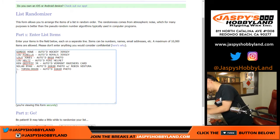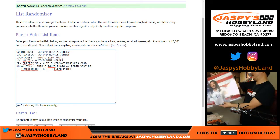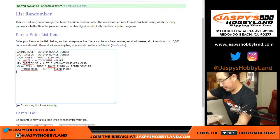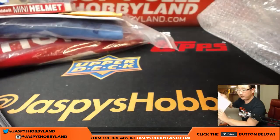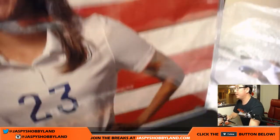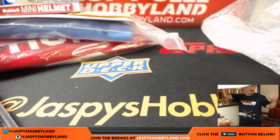Next up is Kristen Press. For you women's soccer fans out there — Team USA, Kristen Press. We've got the Leaf authentic certificate right there. And there she is — there's her autograph right in front of the stars and bars. Very strong.